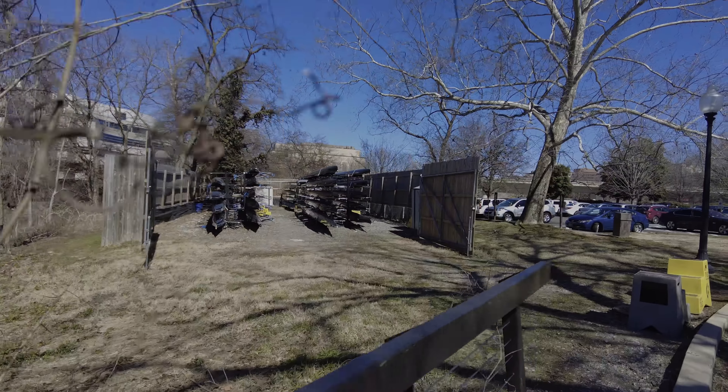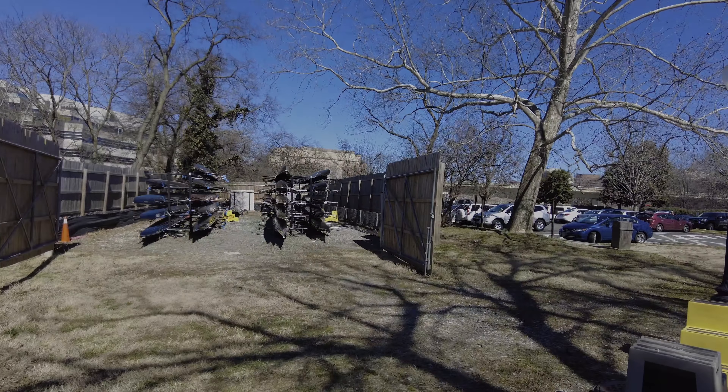Here's the big shells — the big rowing boats of the crews. These are the big boats used by Georgetown, George Washington, and the high schools who have crew programs.